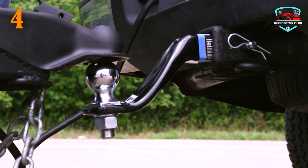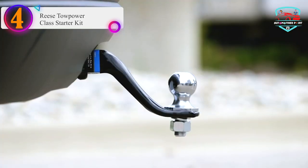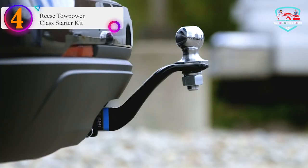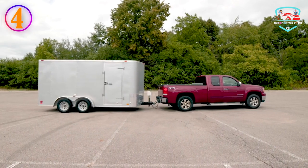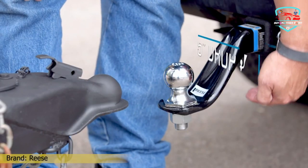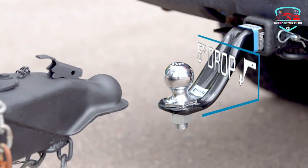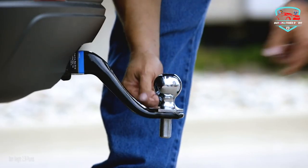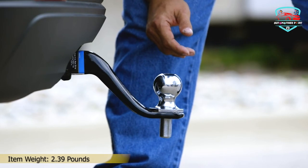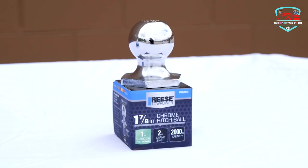Number 4 on our list: the Reese Tow Power Class Starter Kit. It's a well-known brand when it comes to trailer and towing accessories. Reese Tow Power has a wide lineup of hitches. This recommendation is a Class III Starter Kit, which includes a ball mount, hitch ball, pin, and clip. Designed for unparalleled strength, the company fights rust and corrosion with a technology called Metal Shield — essentially a coating that provides years of protection from the elements.